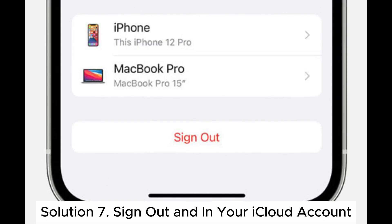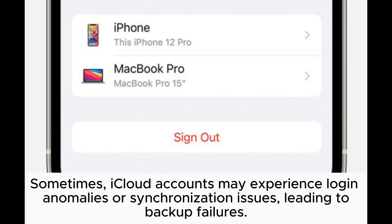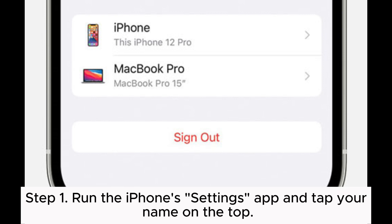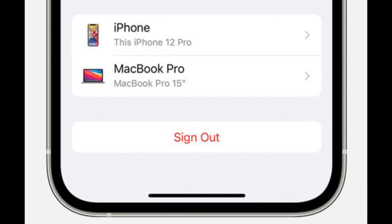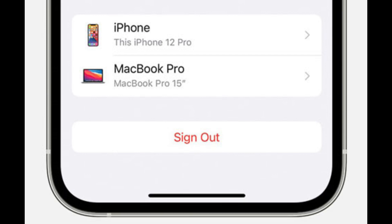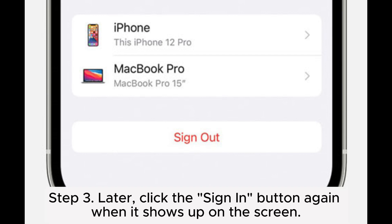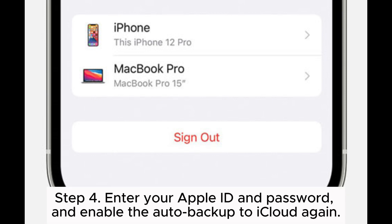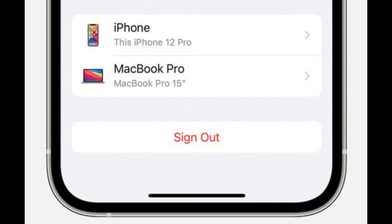Solution 7: Sign out and sign in to your iCloud account. Sometimes iCloud accounts may experience login anomalies or synchronization issues, leading to backup failures. Step 1: Run the iPhone Settings app and tap your name at the top. Step 2: Scroll down to the bottom to tap the Sign Out option. Step 3: Click the Sign In button again when it shows up on the screen. Step 4: Enter your Apple ID and password and enable the auto backup to iCloud again.